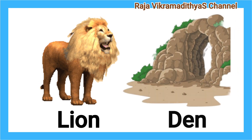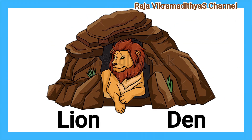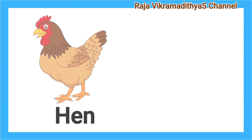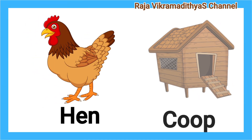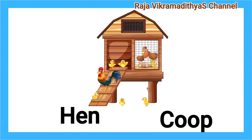Lion. Den. A lion lives in a den. Hen. Coop. A hen lives in a coop.